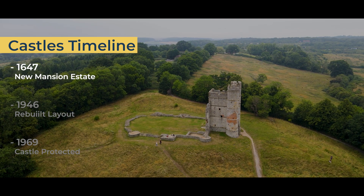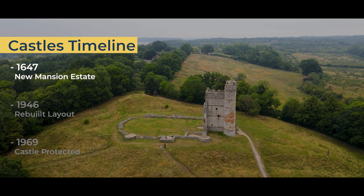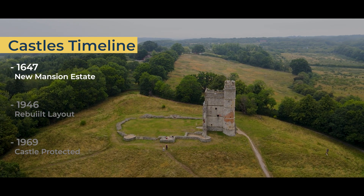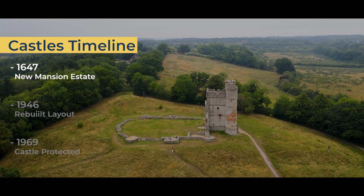In 1647, John Packer rebuilt Donnington's nearby Elizabethan Lodge, which became the new mansion on the estate, named Donnington Castle House. John Packer then became Donnington Castle's last resident.